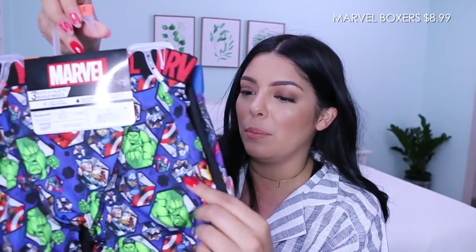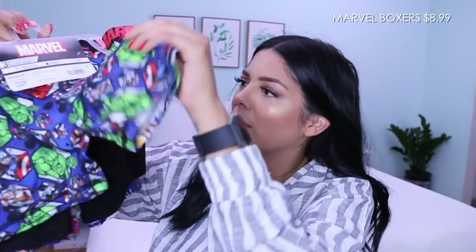I also got him these Marvel underwear. We're really not that big of a Marvel fan in this house — it's kind of boring — but we recently watched Infinity War and it was so good. We're late to the train but that's totally fine. I also got him these little boxer shorts and I like the way they feel — I'm sure they feel good on him too.